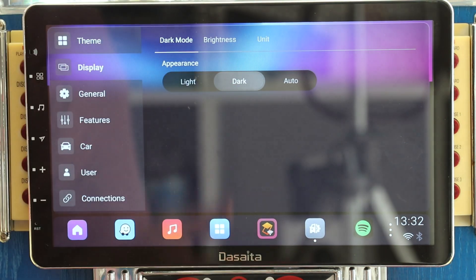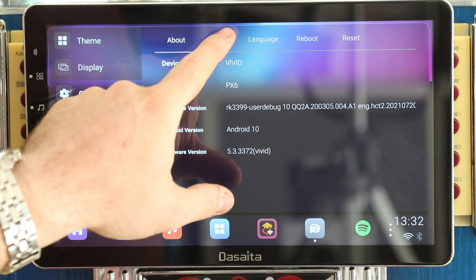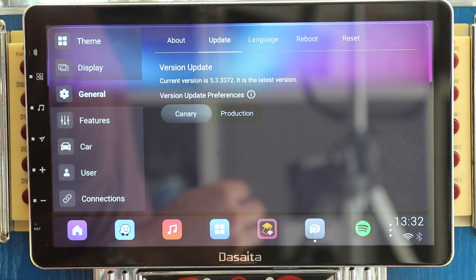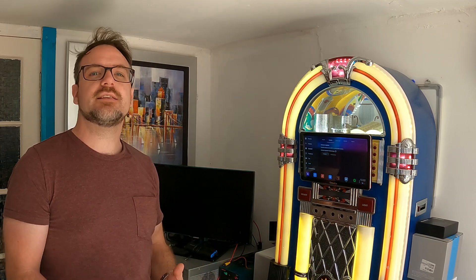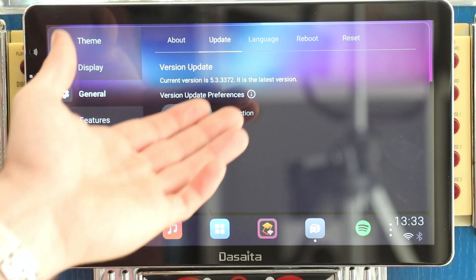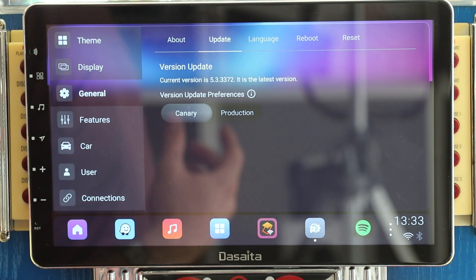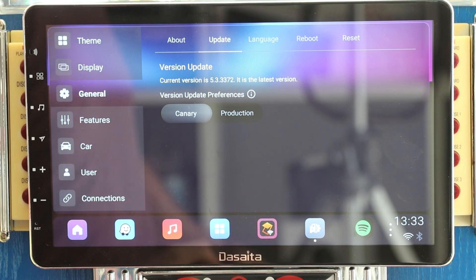Under display you can have light mode or dark mode — I've always preferred dark mode in my car. They've given you a choice with regards to updates: canary means you can get the beta version of the Vivid software before it's released to the masses, which I like, so that's what I've got mine set to. Production is the tried, tested, and true option that everyone can be comfortable with.